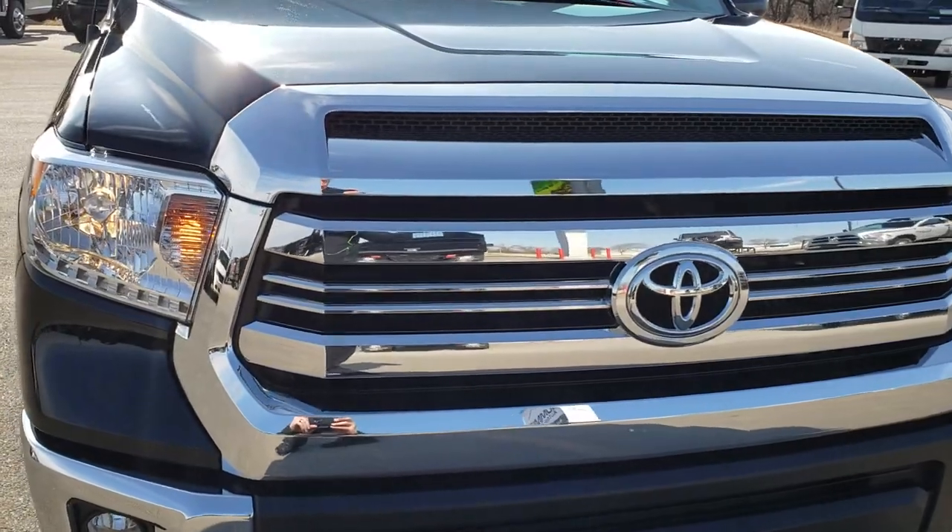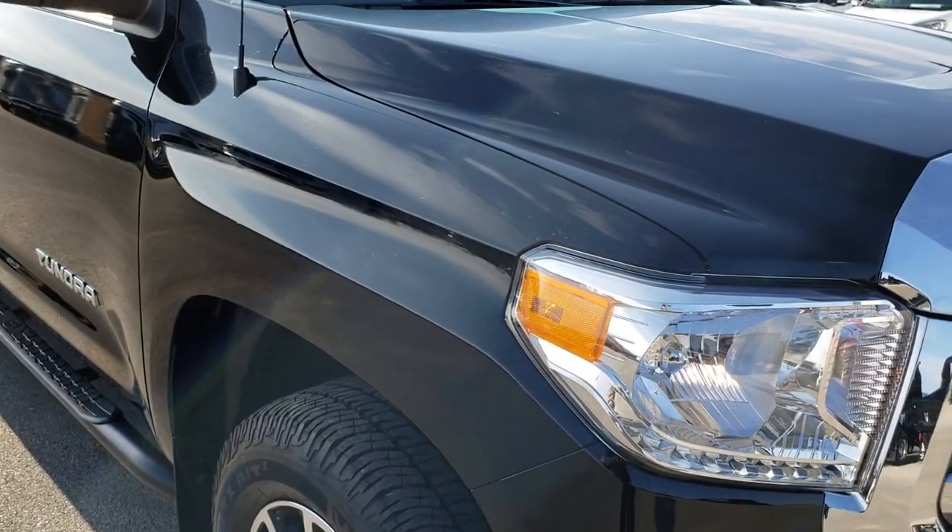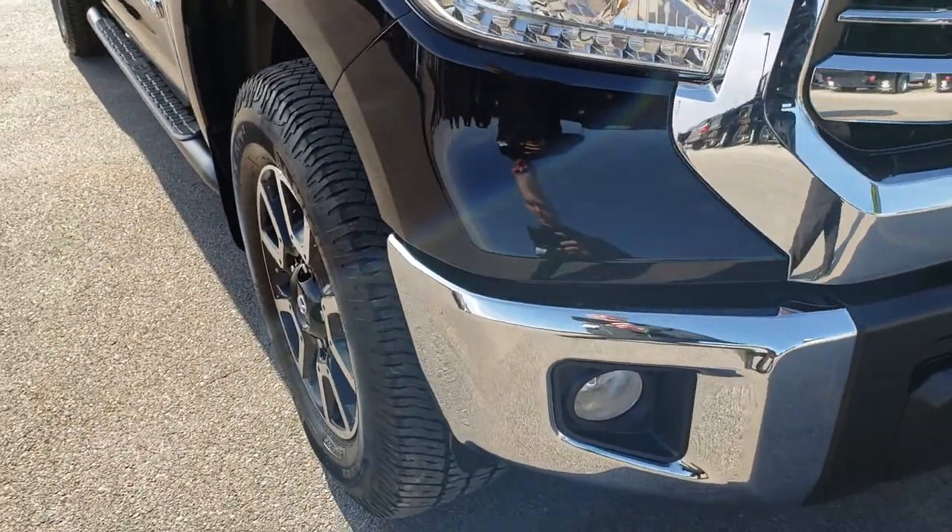This vehicle has the 5.7 V8 motor. From this HD video you will be able to tell that this truck is extremely clean all the way around.